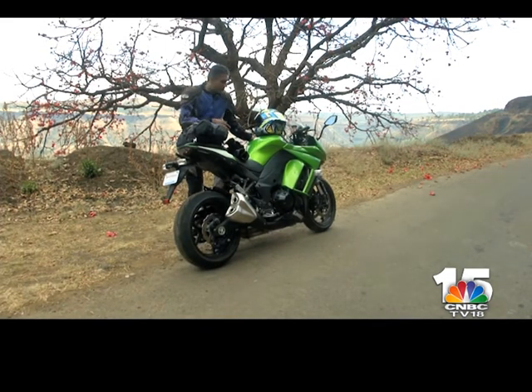Now why did I pick the Ninja 1000? Well, I think this is going to prove to be the most comfortable, most effective motorcycle in the real world. Is that how it turns out? Well, we find out.